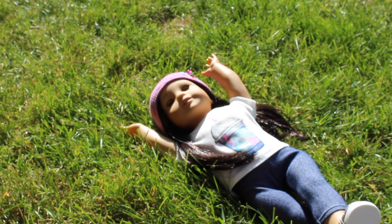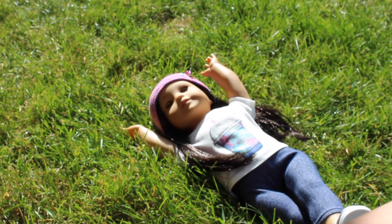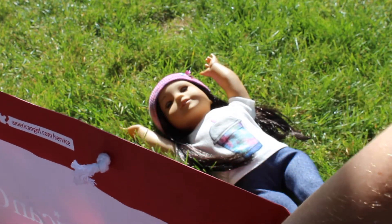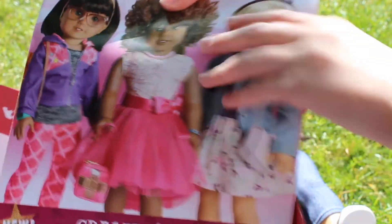So I'm actually in my aunt's backyard right now. I'm with Z and I just wanted to show you guys kind of like a mini haul on what I got at the AG place in Seattle. So first I got the newest magazine — I also want to say it's not actually the newest when I'm uploading this, but it was at the time. It's like with the custom dolls and stuff.